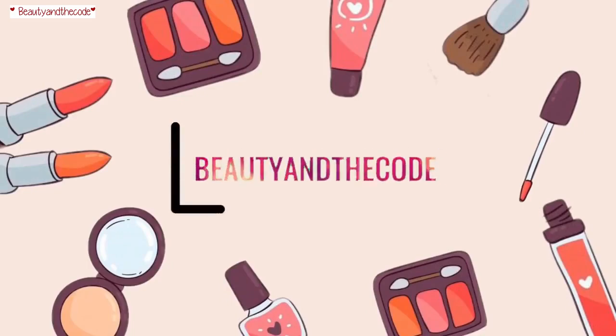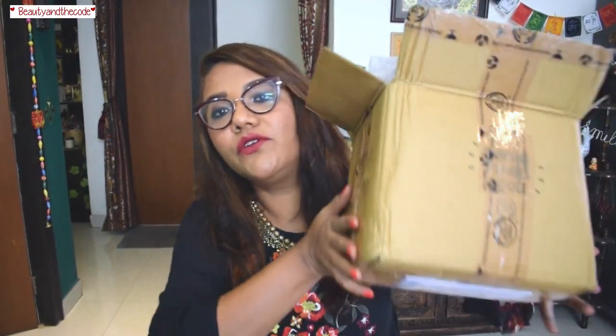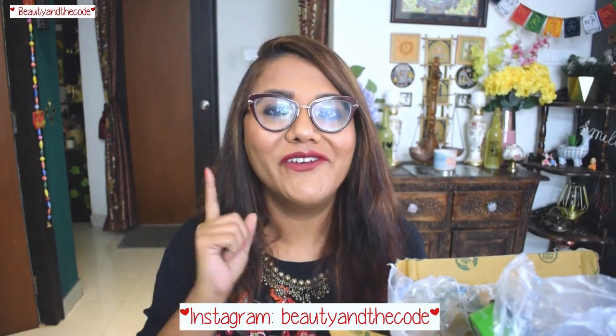Guys, I really went ham. Hey everyone, my name is Shriya and welcome to my channel Beauty and the Code. In today's video, I am going to do a Body Shop haul. I mean THE Body Shop haul. I got so many things from TBS. I have stocked up for the entire year — I have nothing to buy from the Body Shop for the whole year because I have a lot going on. So let's get started with the haul.